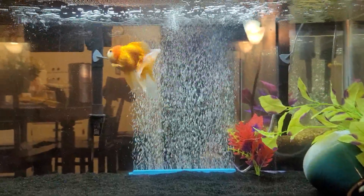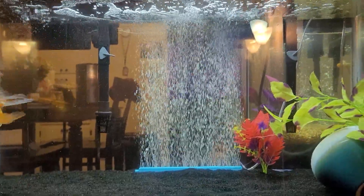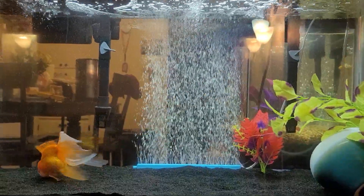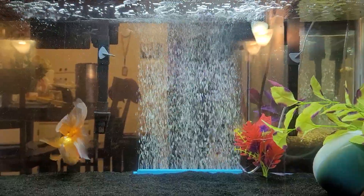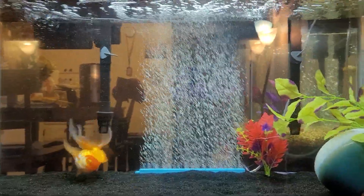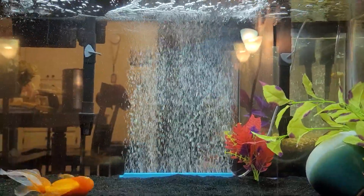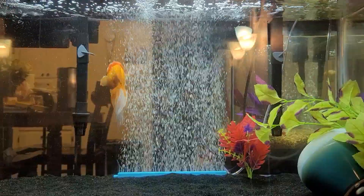Water went through a mini-cycle, but it is back on track with her in it, so I felt it was time to do a water change. Ammonia was zero, nitrites were zero, and nitrates were 30, edging on 40. I did want to rearrange, so I took advantage and did that.